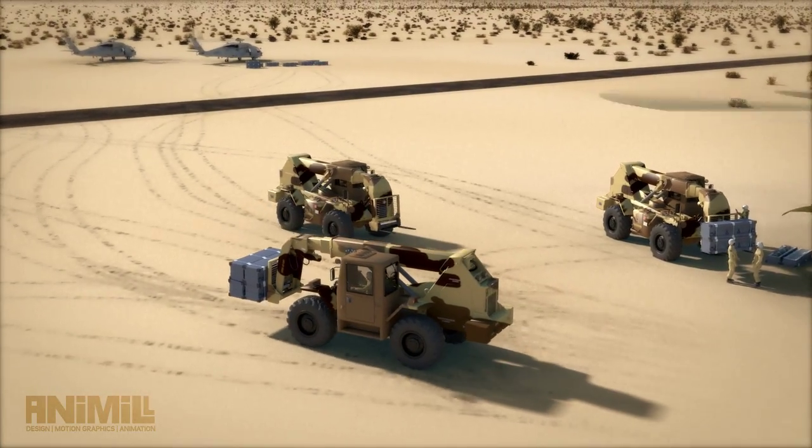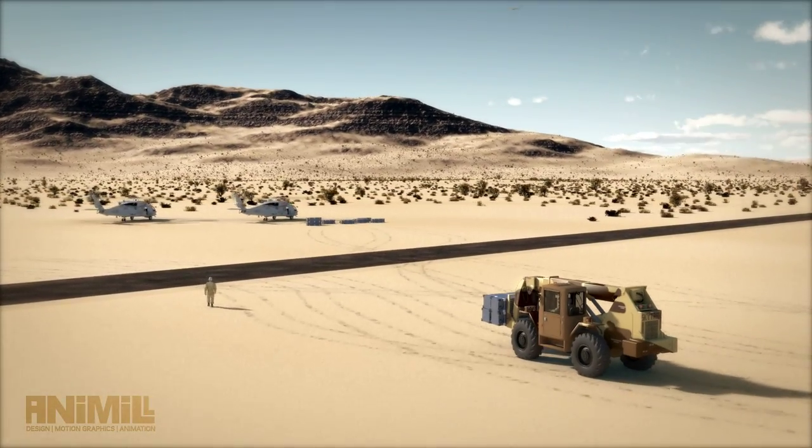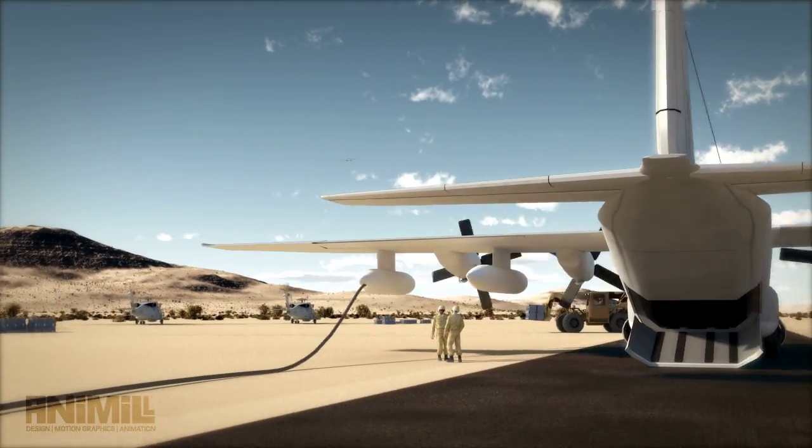With its Hellfire-equivalent lightweight and size, JAGM provides ease of transport to forward locations for rapid establishment and build-up, as well as simplicity of movement and storage.